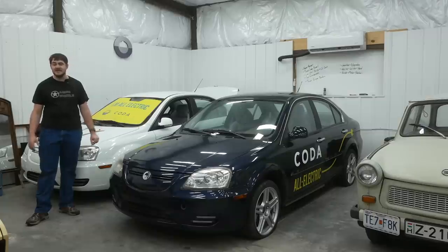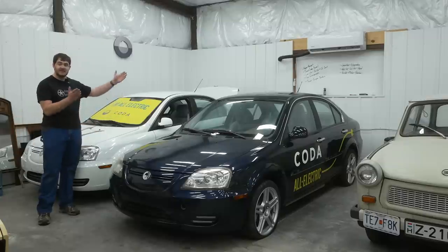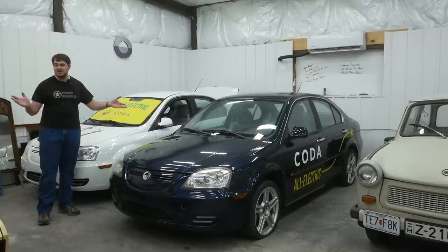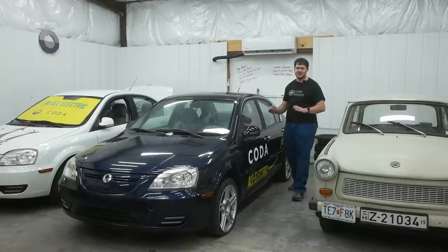Using the EPA estimated range of 88 miles for the production Coda, this Coda with its 36 kilowatt-hour battery pack would have an estimated range of about 102 miles — theoretically. Not a huge leap, but that's 14 extra miles. Sadly, this slightly larger battery pack was never offered to the public. Not like it would have made a difference anyway — from what I've heard, Coda was pretty much doomed from the beginning with all sorts of money and other problems.